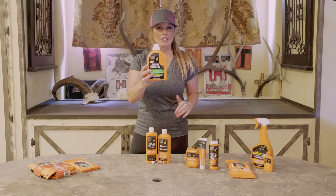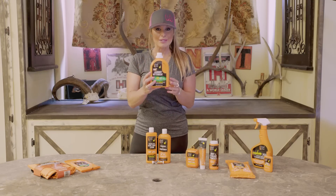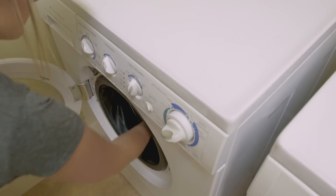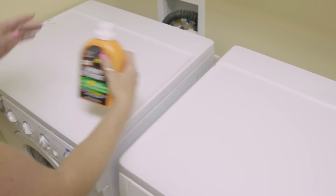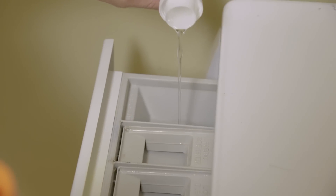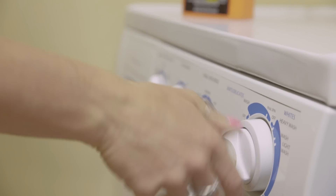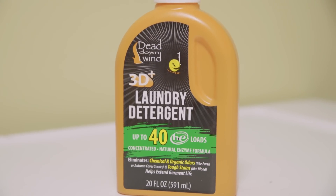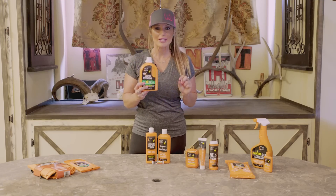Dead Down Wind offers a laundry detergent that goes beyond just cleaning your clothes. It's got enzymes to break down the bacteria that causes odor and helps UV protect our clothes. You'll come home from a trip and your clothes are not only dirty but they're full of blood and other stains. With the laundry detergent from Dead Down Wind, you don't have to pre-treat or pre-soak them — simply put them in the washer and it does everything to kill the bacteria and get your clothes clean without odor.